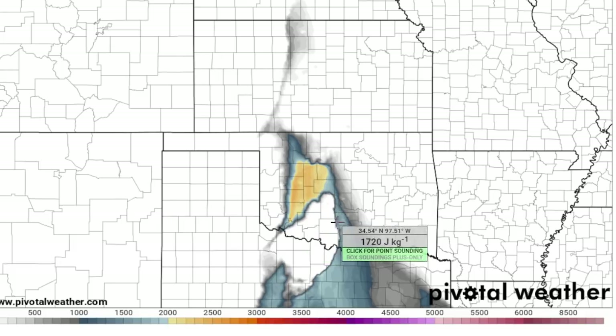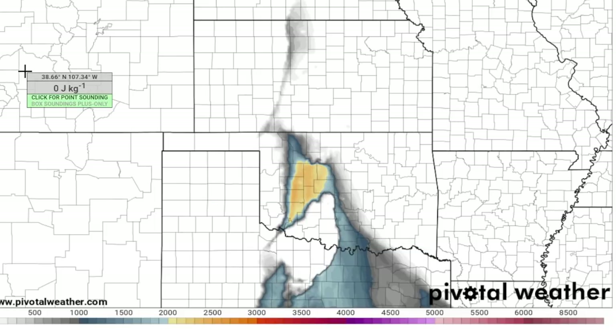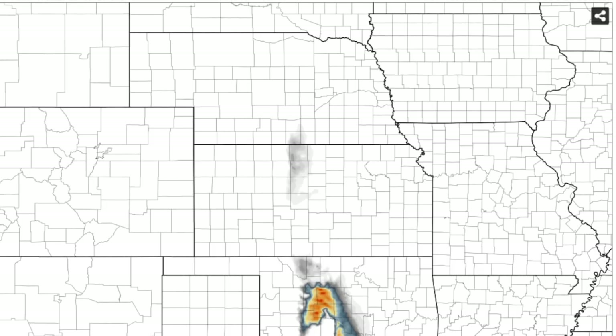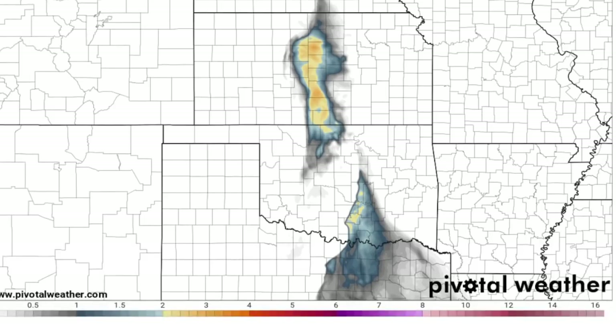I do think that there is a chance of a squall line with embedded tornadic circulations approaching the I-35 corridor — that includes Oklahoma City — by about midnight, and that's what we are going to be watching for with this setup.